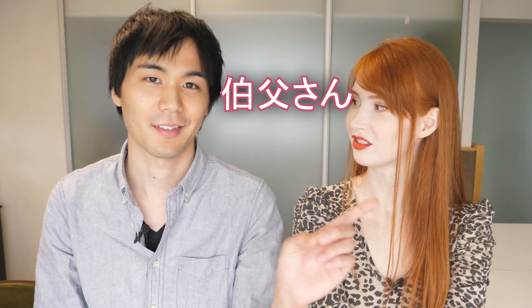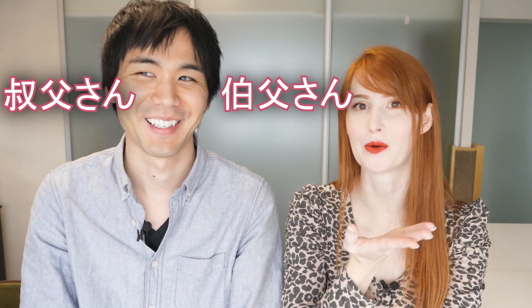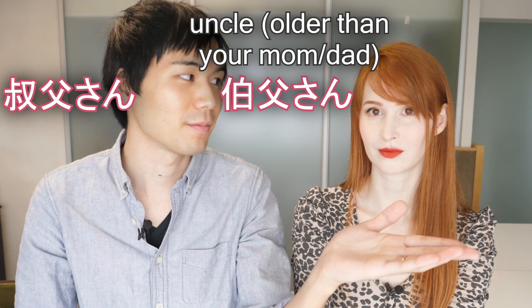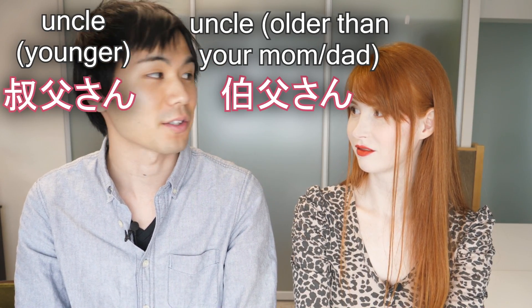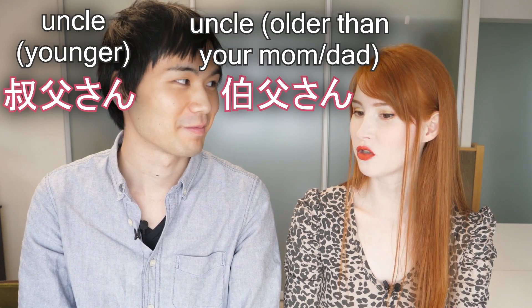Alright, what's number two? Oji-san and oji-san. Do you know the difference? I do, because you've told me this one before. If your uncle is older than your mother or father, then you use this kanji. And the other one is for the uncle who's younger than your mother or father — then you use this kanji for uncle. Are both of these as commonly used as each other in Japan? Yes, it's just some people like me didn't know the difference, so sometimes people get confused and use them interchangeably. I think it's still common sense that you should know as a Japanese person.